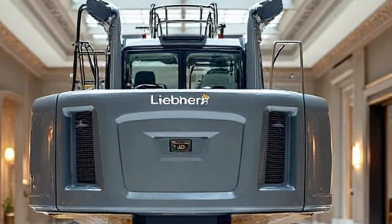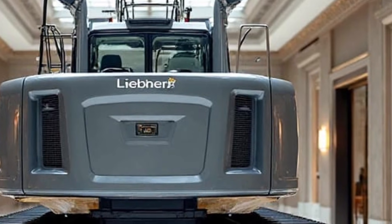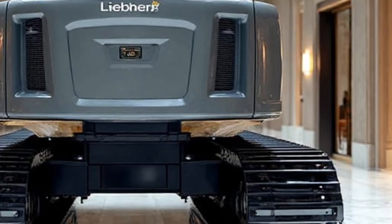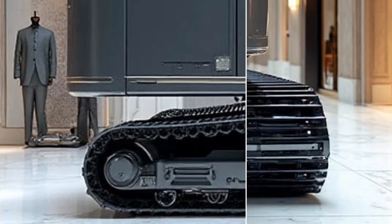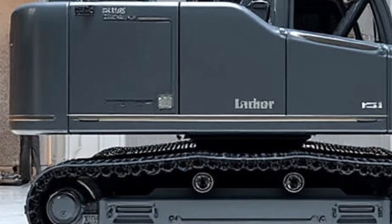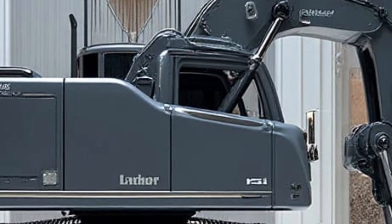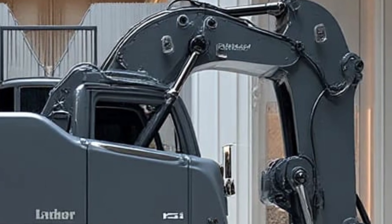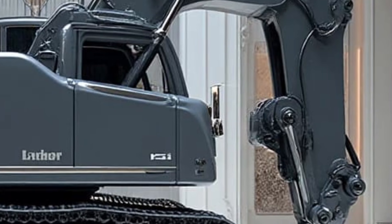Safety has been pushed to the next level with 360-degree camera coverage, proximity alerts, enhanced cabin reinforcement, and improved stabilization legs that adjust automatically to surface conditions. The cabin itself has become more ergonomic for 2026 — operators get panoramic visibility, climate-controlled comfort, an improved suspension seat, and noise reduction insulation that makes long shifts far less tiring.